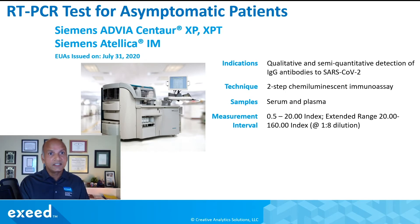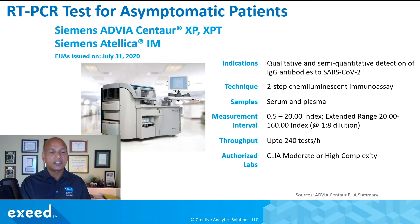The extended range is 20 to 160 because they have tested it with a 1-to-8 dilution. So if you have an antibody level giving a signal above 20, you can dilute it down into the 0.5–20 range, effectively extending your range to 20–160. Throughput is very high at up to 240 tests per hour, and authorized labs are cleared moderate-to-high complexity labs.